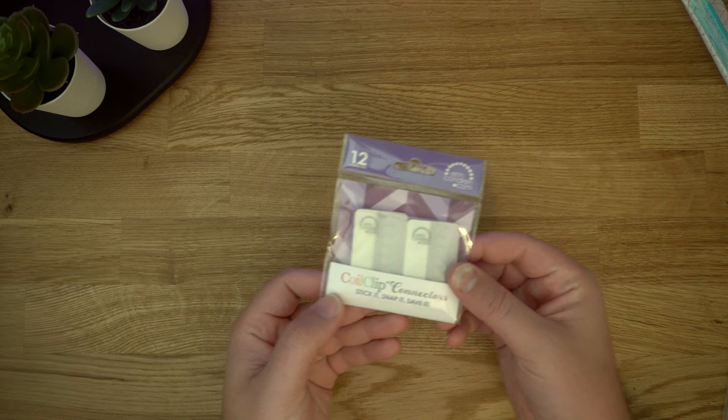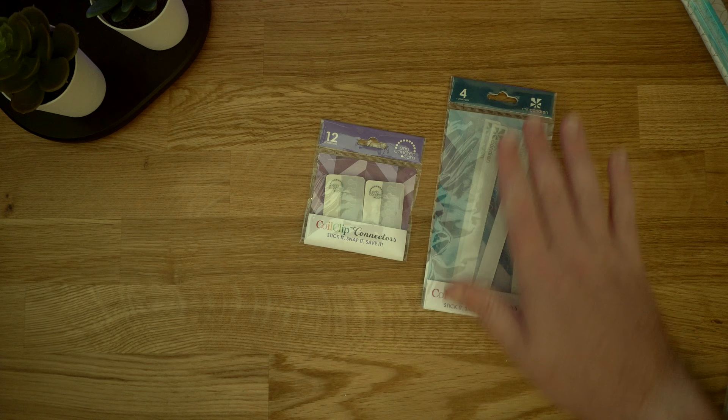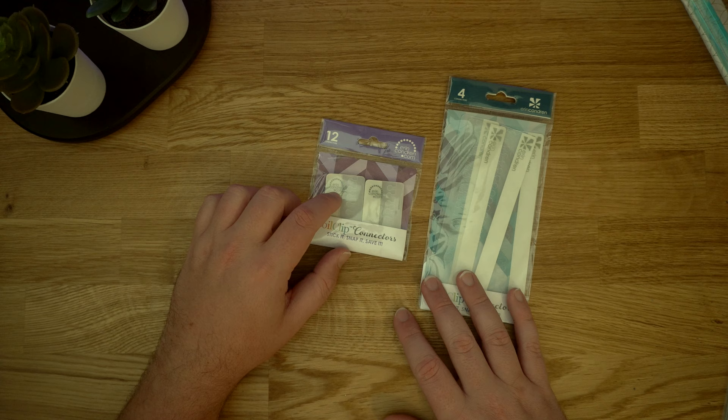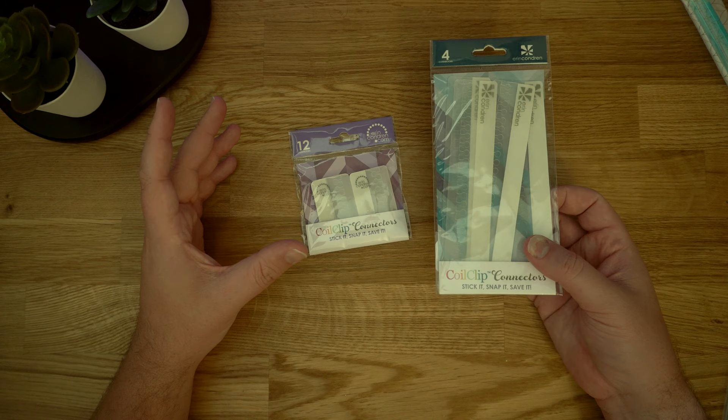Now I got a bunch of accessories. First, I got the coil clip connectors — both the small and large ones. The small ones come in sets of 12 and the large ones come in a set of four. I saw someone, I believe it was Marie Sticker, use the little thank-you card boards that come with your planners as a sort of legend and clip them in with these. I really liked that idea and thought I might give that a try. The large ones were right on the shelf next to them, so I grabbed both to see what I end up using.